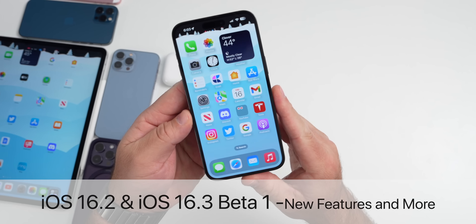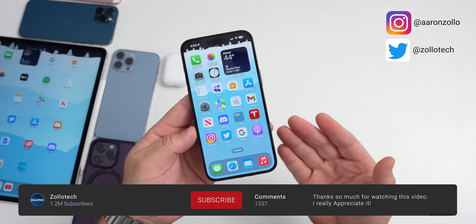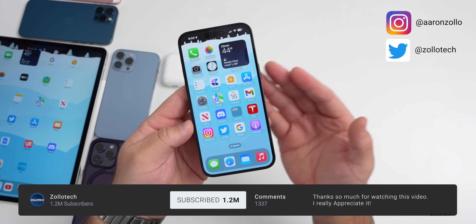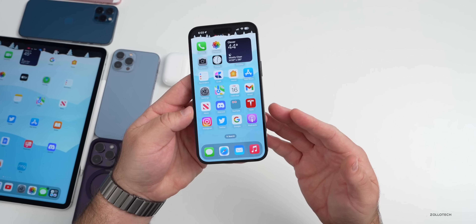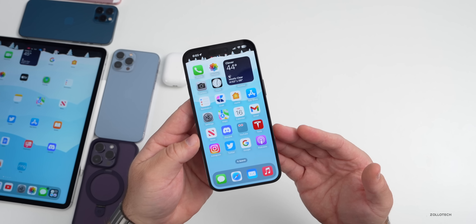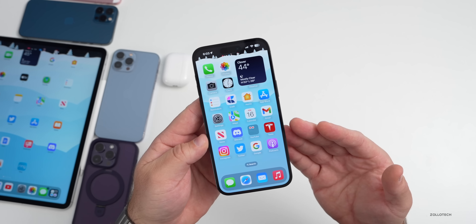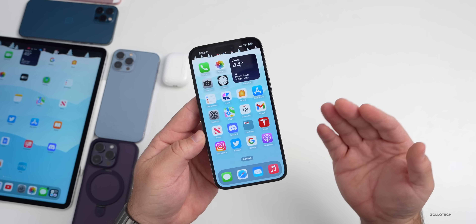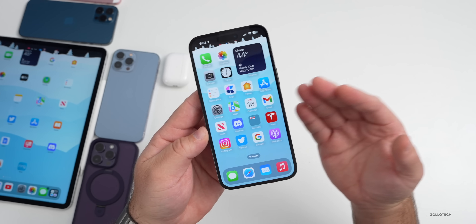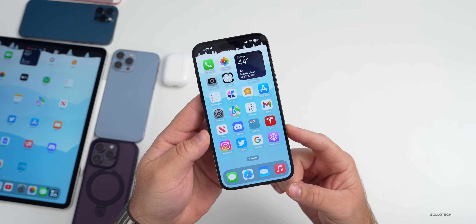Hi everyone, Aaron here for ZolloTech. iOS had a ton of different updates this past week with iOS 16.2, all the different releases with watchOS, macOS, as well as iOS 15.7.2, 16.3 beta 1. There's even more to talk about as far as new features, changes, and updates. We'll also go over battery life, performance, any remaining bugs, and what to expect with iOS 17.